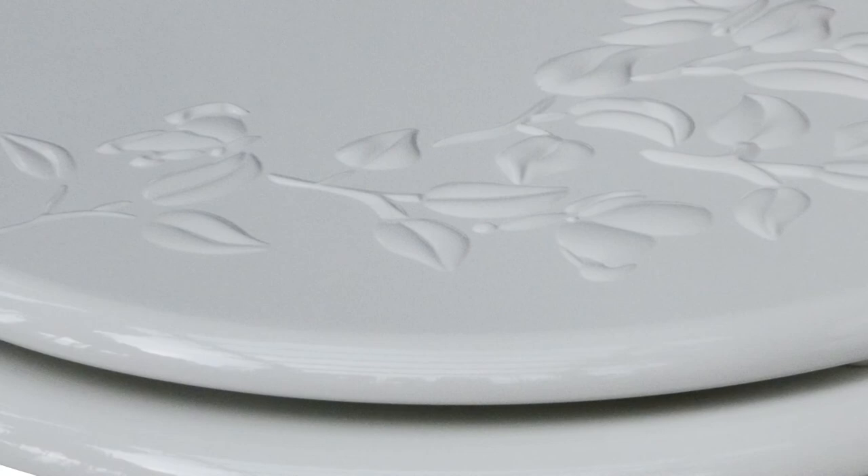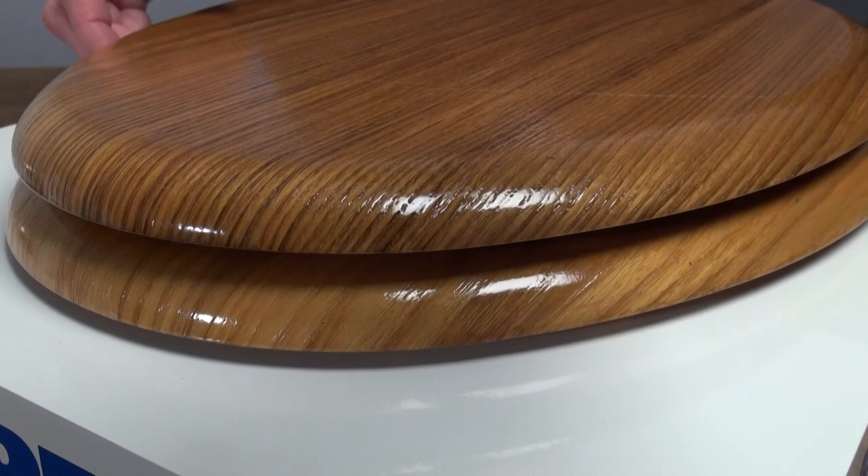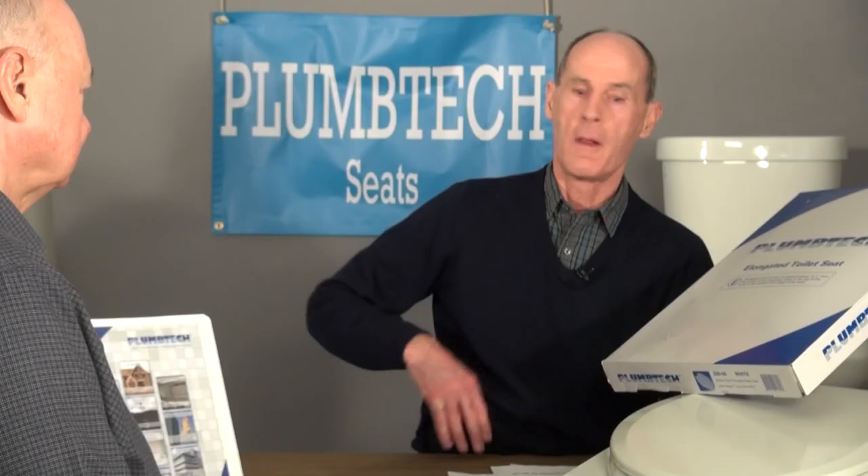Plumbing Technologies is not just a company outsourcing seats. They are involved in the design, the engineering, and the selection of raw materials, manufacturing, quality control, and logistics. One of the partners is an engineer who lives in China and works directly with the factories.